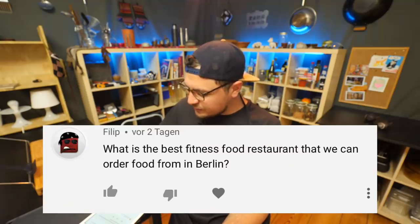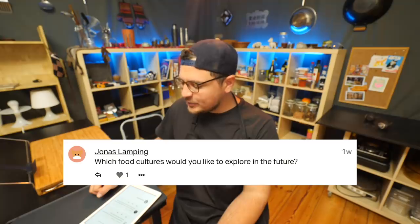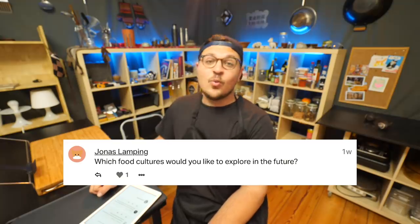What is the best fitness food restaurant to order from in Berlin? Fitness food. No. Which food cultures would you like to explore in the future? So, so many — I think it's really difficult to pick some right now, but I would say Mexico, Vietnam, and it's a bit boring, but Italy.